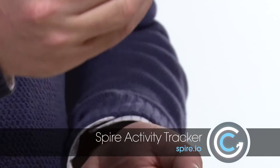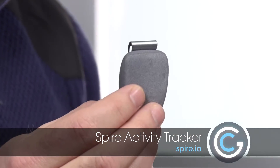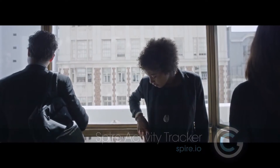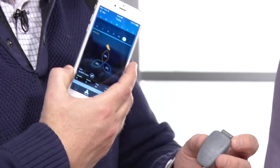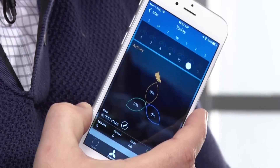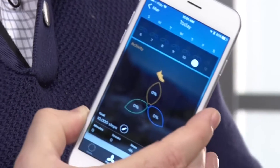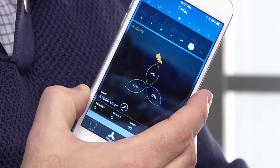This is called the Spire, and this is a little device that you either clip onto your belt or your bra if you're a lady, and it keeps track of not only your activity but also your breathing as well. It can actually monitor the inhaling and exhaling, and what's neat is that it then works in conjunction with your smartphone app, whether that's iPhone or Android, and you can start checking out your breathing patterns and your activity, seeing all the data to help you set daily and monthly goals.